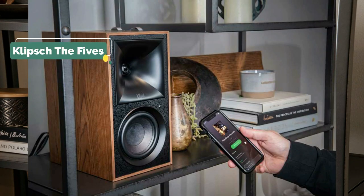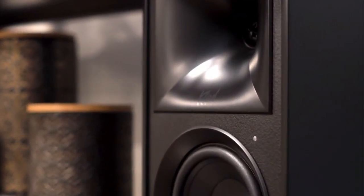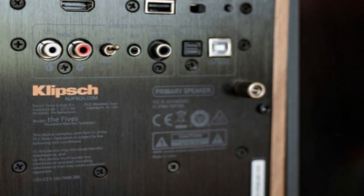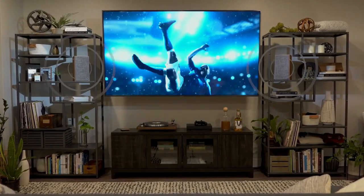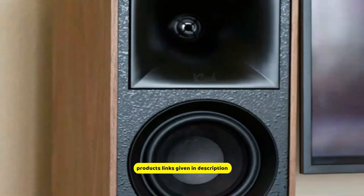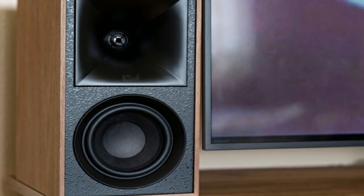Klipsch The Fives is at number 4. Klipsch boasts a classy vintage design with a black and walnut finish that fits into a modern lifestyle, as they are equipped with connections for turntables. It connects your mobile device via Bluetooth and AUX input, a console game to USB input, and your television to HDMI input. It is as simple as connecting your flat panel monitor, setting the output to PCM stereo, and then you will be able to enjoy video enhanced by the 1-inch titanium dome tweeter and 4.5-inch woofer.